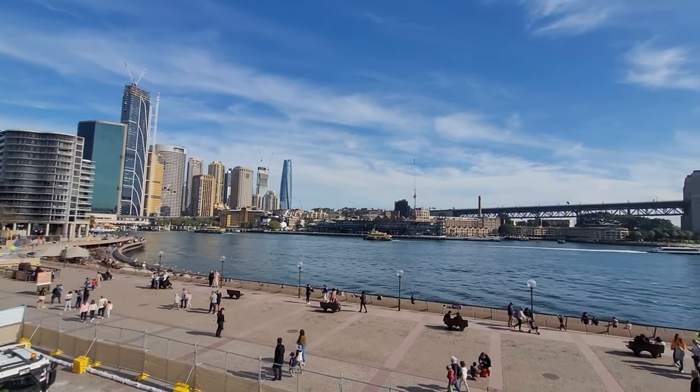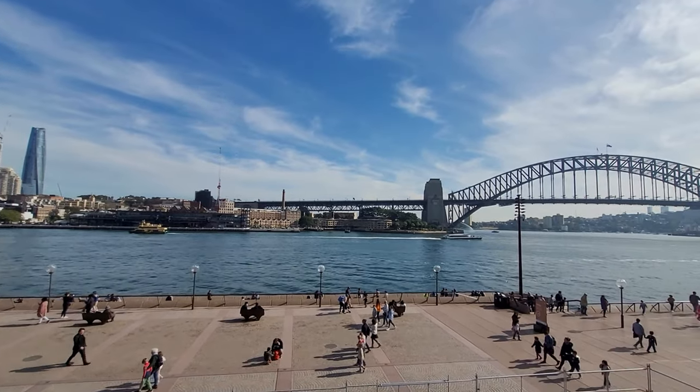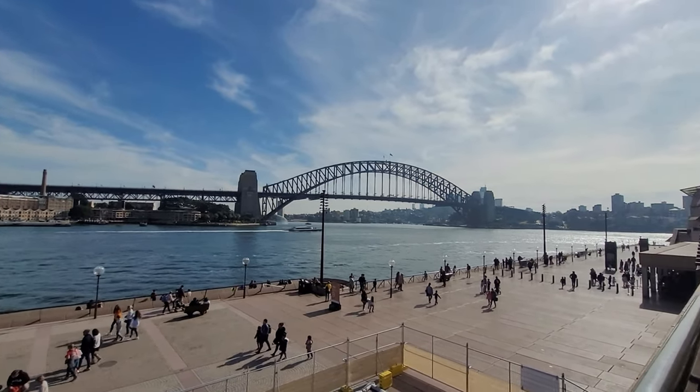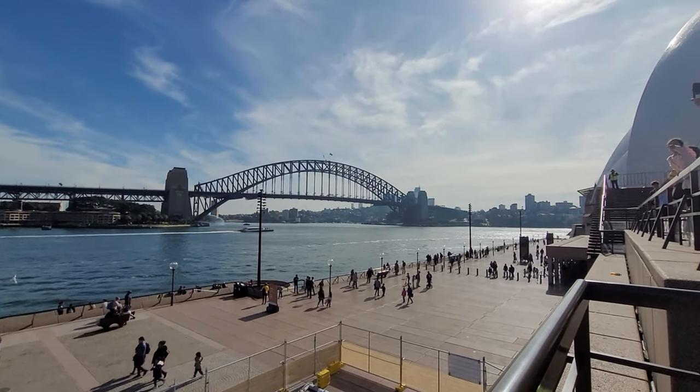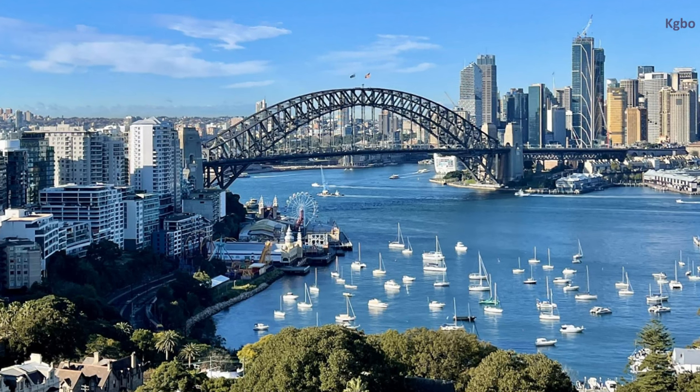Welcome to Sydney, Australia. Today we're taking a closer look at one of the city's most famous landmarks, the Sydney Harbour Bridge. Known affectionately as the Coathanger due to its distinct shape, the Sydney Harbour Bridge is an engineering marvel that spans the picturesque Sydney Harbour.